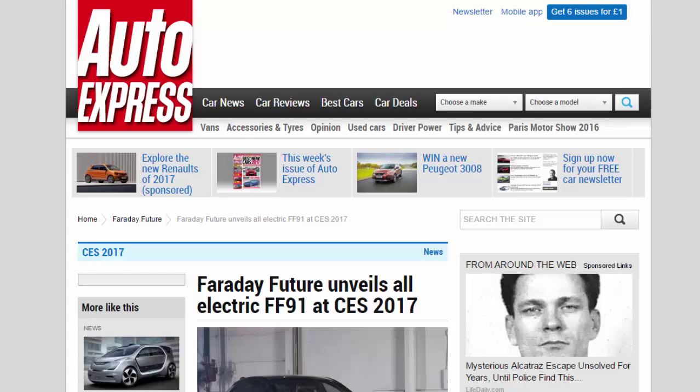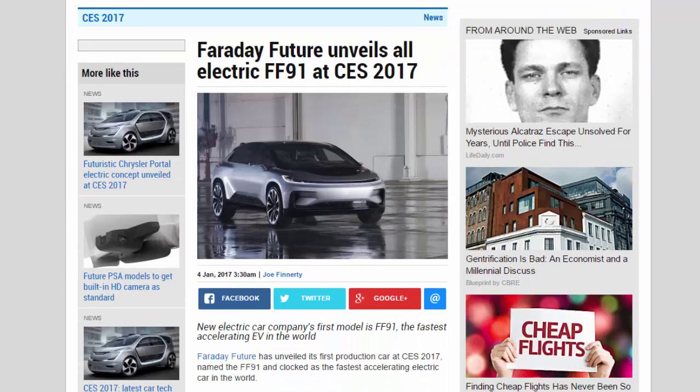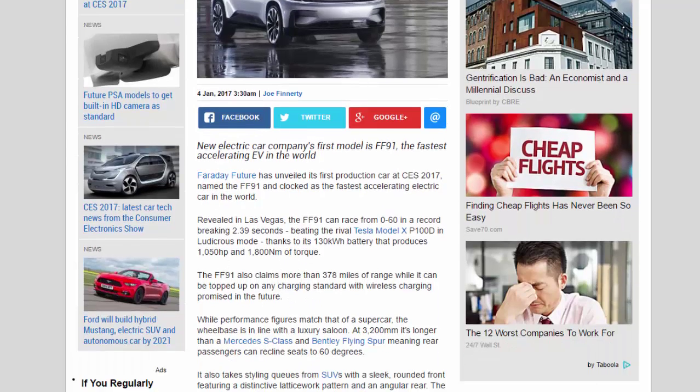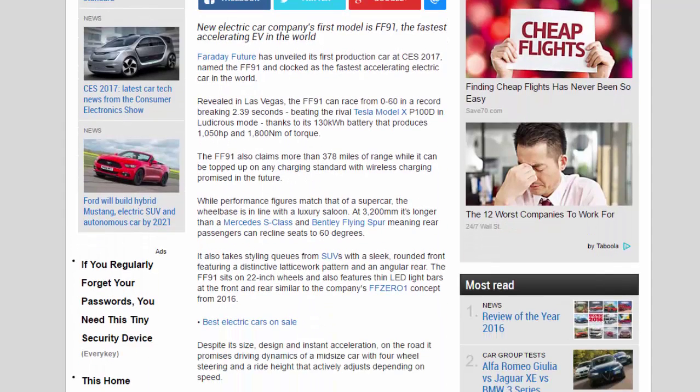Faraday Future has unveiled its all-electric FF91 at CES 2017. The new electric car company's first production model is the FF91, claimed to be the fastest accelerating electric vehicle in the world.